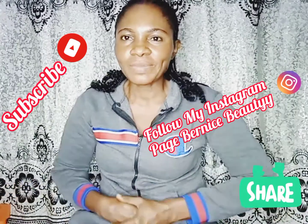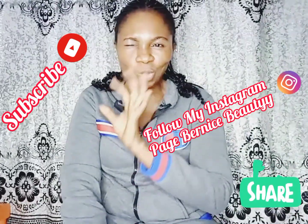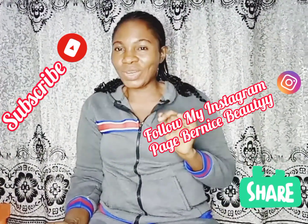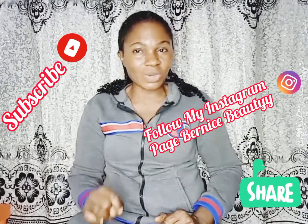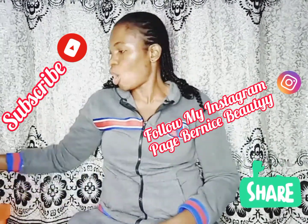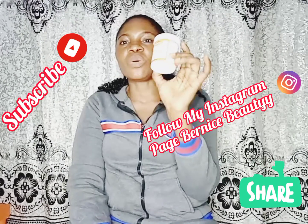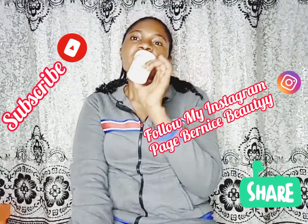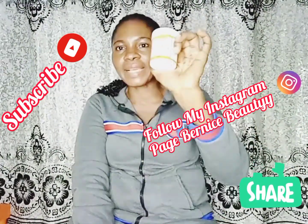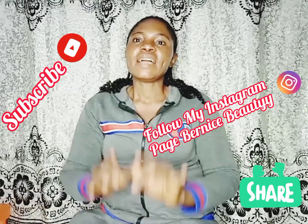So today's video — to be forever free from acne and pimples — we have just two items to do this. On my table today I have a cup of baking soda, also known as sodium bicarbonate, and I'm also going to be using warm water.